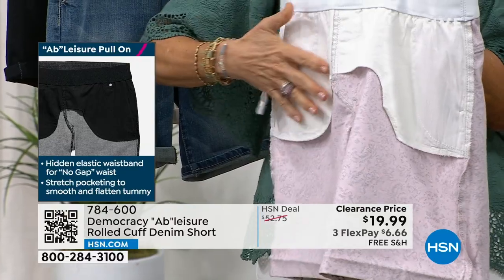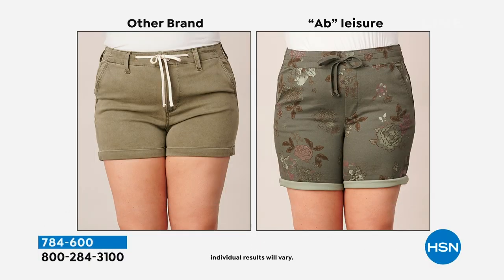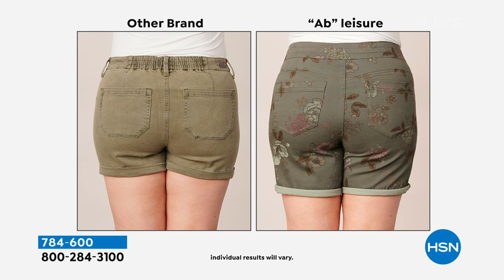The Ab Leisure has our no-gap elastic inside the waistband which molds and holds and adapts to your shape. Instead of Power Mesh panels, we use this stretch pocketing across the front — that kind of holds your tummy together. Look at your screen — just by having the tonal drawstrings on the waist, it's a much more elevated look. The other brand is pulling and popping at her hips where she's the widest. You can see the front looks like a little sock puppet — it doesn't have that nice rise shape to cradle you. Look at how smooth and flat it looks at the sides with the Ab Leisure.